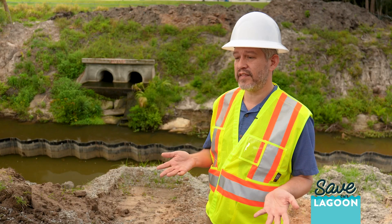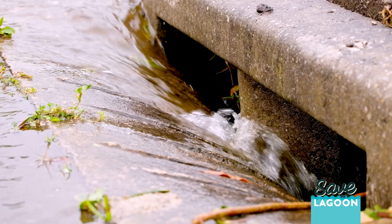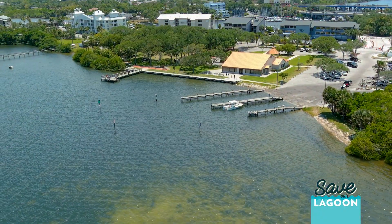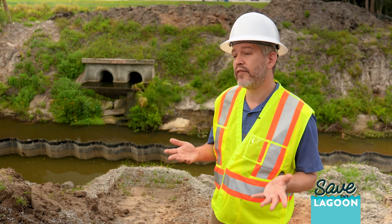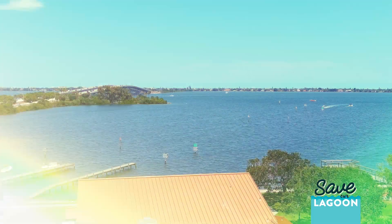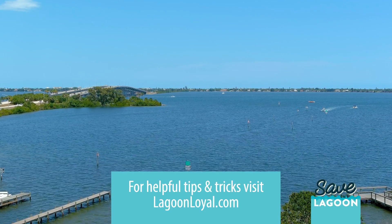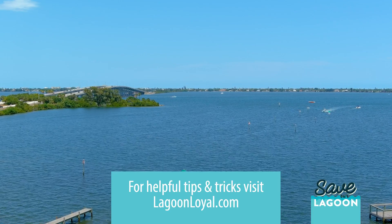Setting things like irrigation timers can all reduce the flow of water that ends up in stormwater and can help the Indian River Lagoon. If you want to learn more tips on how to reduce your own personal pollution, you can visit lagoonloyal.com, where you'll find all sorts of things you can do in your own home.